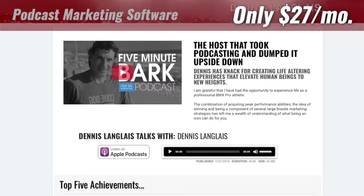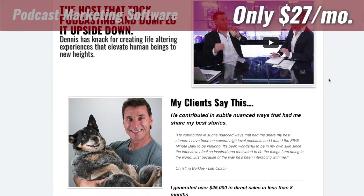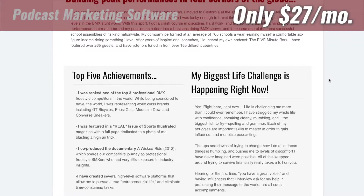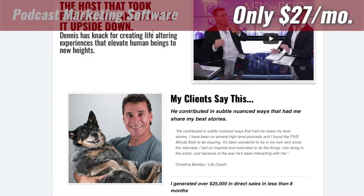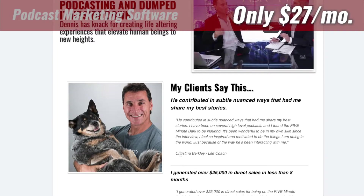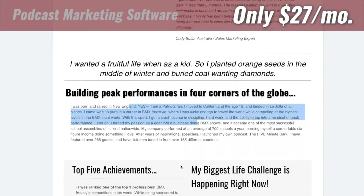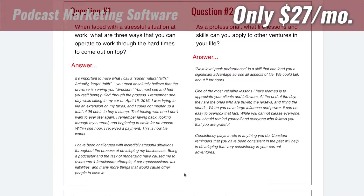We've also taken things one step further and created what we call the ultimate one sheet. This is a one sheet designed so you can literally text people or share on Facebook — it looks really, really cool. It has similar questions but also different ones so you can get on other podcasts. You'll see it's got a catchy tagline, a video you can put here, pictures, a fun tagline, a little bio section, some achievements you've done, challenges you've had in life, and four questions people can ask you along with the answers, so they'll know exactly where that can go.